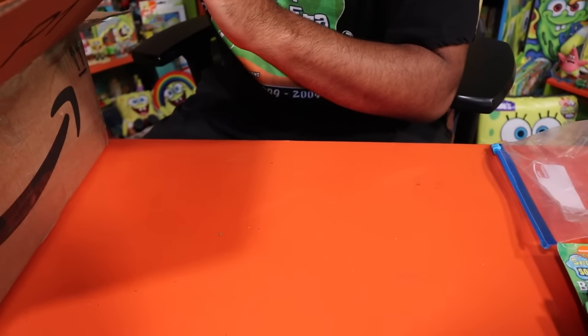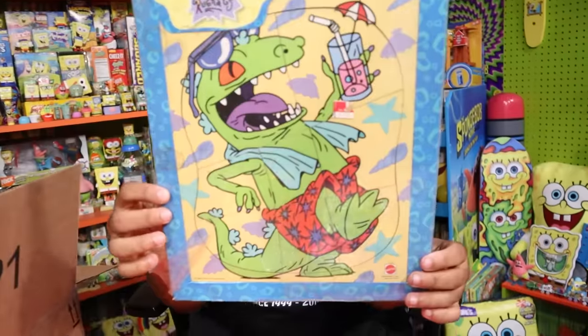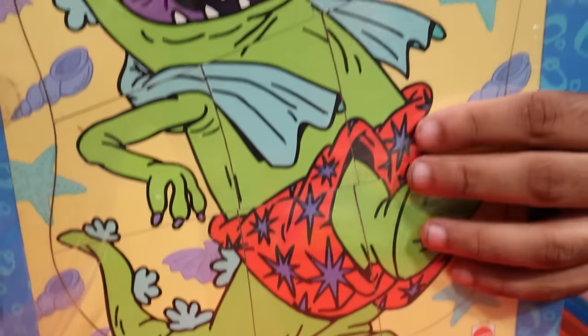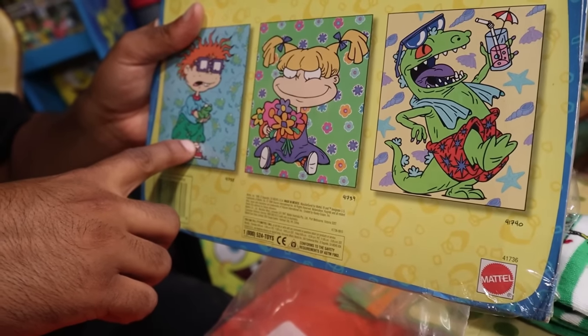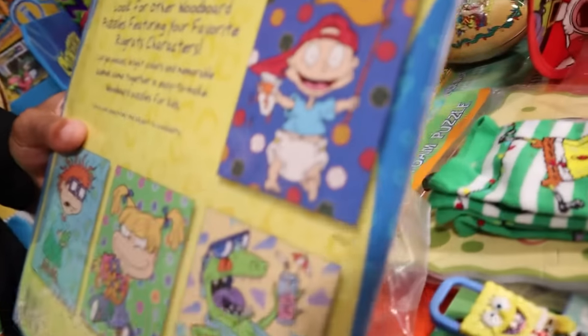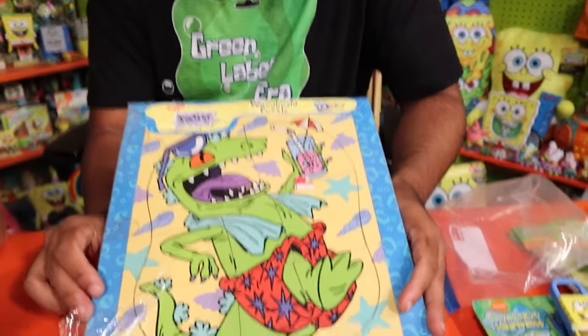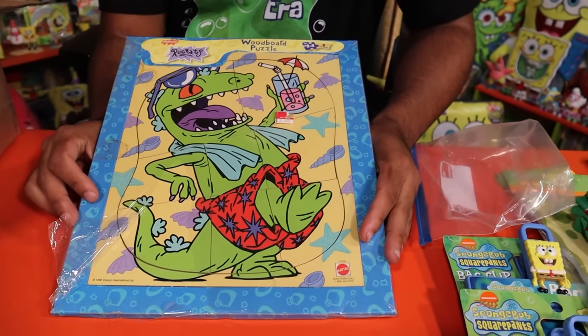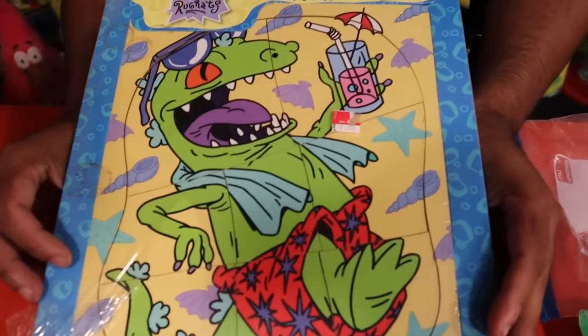A big one — we talked about the Garfield wooden puzzles in fan mail before, and here is a brand new sealed Reptar wooden puzzle. On the back there's Tommy at a baseball game, Angelica, and Chucky with a frog. This is for sure the best one. Tommy is wearing an absolutely massive adult-sized hat with a long bill. I've never seen Reptar in this outfit before — I think there was actually a product where he came with this outfit on. Very awesome.